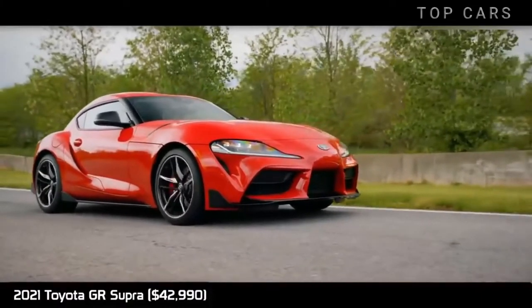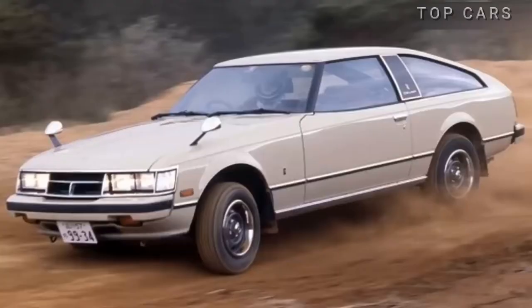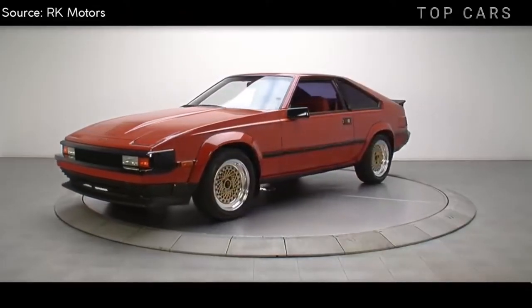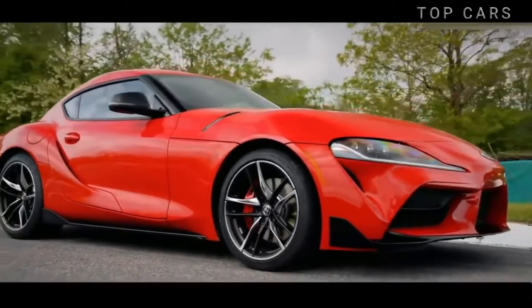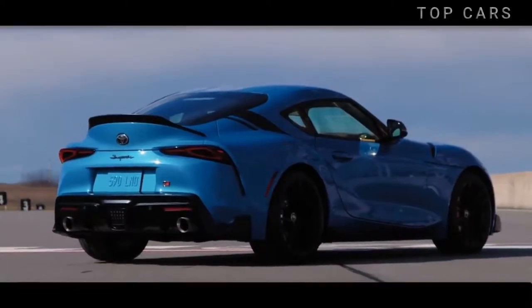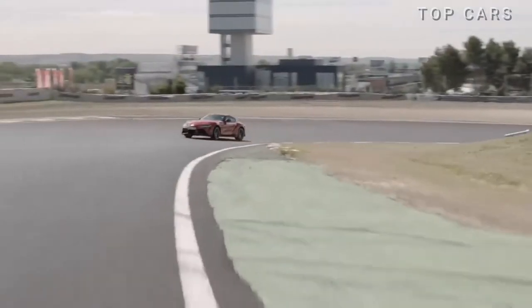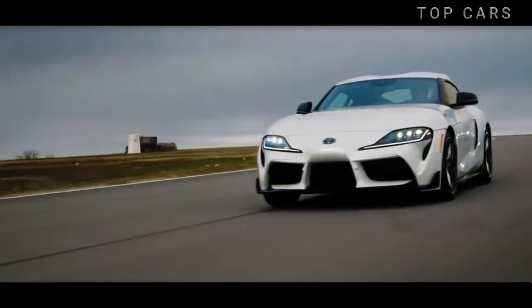The 2021 Toyota GR Supra. First appearing in public as the Celica Supra in 1978, the Supra soon became a symbol of tuning culture due to its reliable engine. Back after 21 years of absence in the US market, Toyota proudly branded the Supra as a Gazoo Racing car. With a short body, extended width, and bold lines, the Supra appears distinctly cool and strong, moving flexibly on the track with fast acceleration and smooth drifting thanks to the solid chassis inherited from BMW's Z4.